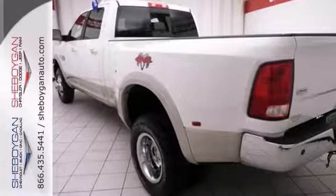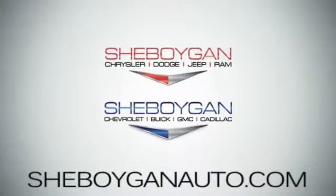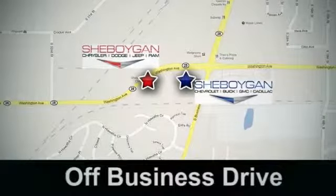Don't miss out. See this one for yourself today. Come see us at Sheboygan Auto — eight brands in one location, off Business Drive in Sheboygan, Wisconsin.